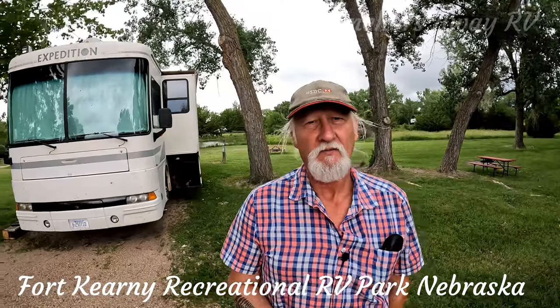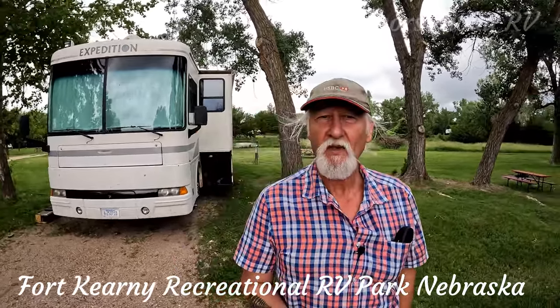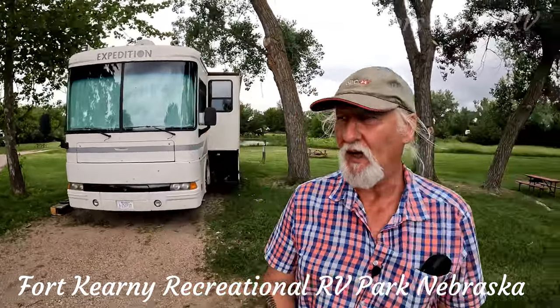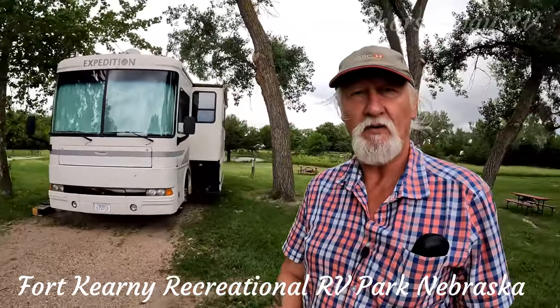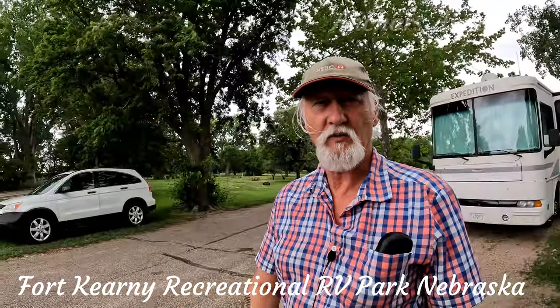So we're at Fort Kearney RV Park, or State Park. Now the sites have got power only — there's no water, no sewage. As you can see, the sites are gravel. The roadways going around are all tar-sealed.